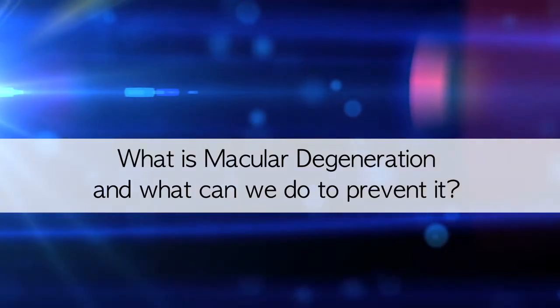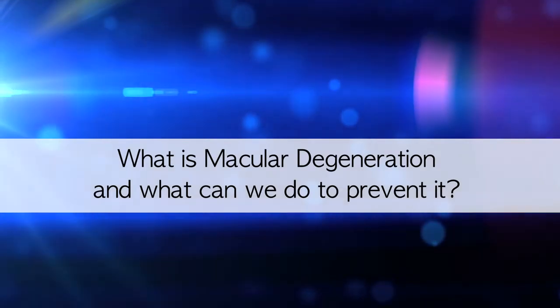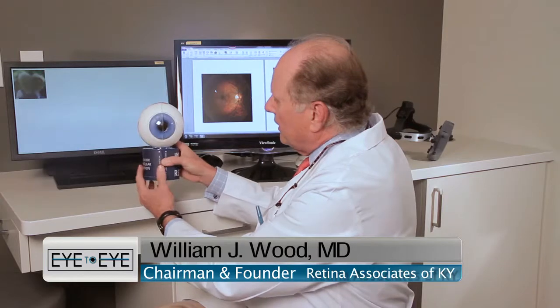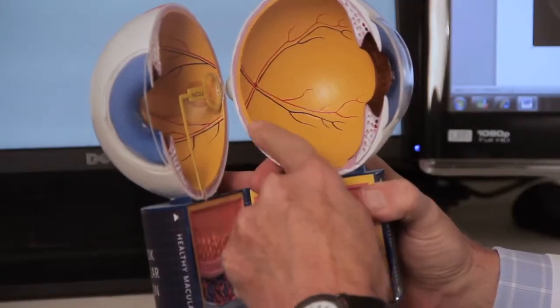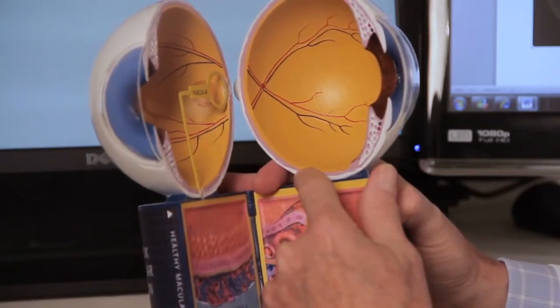What is macular degeneration and what can we do to prevent it? Macular degeneration is a disease of the back of the eye called the retina. If we look at a model of the eye, with the front being here, and if we open the inside of this model eye, we see that the structure is lined by a thin layer of tissue we call the retina.